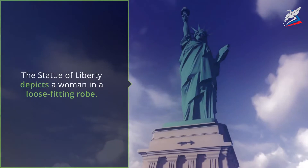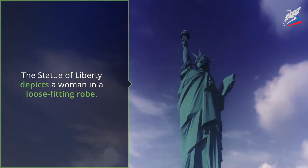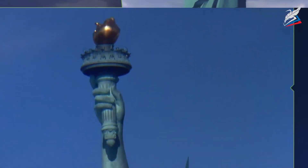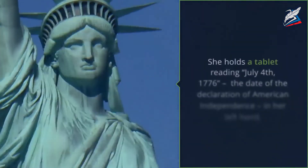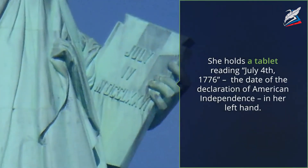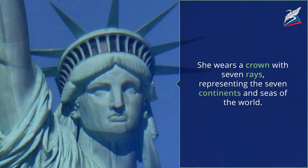The Statue of Liberty depicts a woman in a loose-fitting robe. She holds a torch representing liberty in her right hand. She holds a tablet reading July 4, 1776, the date of the Declaration of American Independence, in her left hand. She wears a crown with seven rays representing the seven continents and seas of the world.